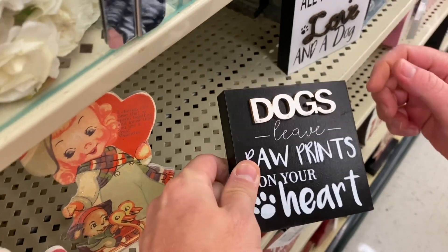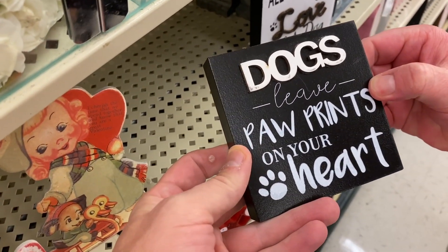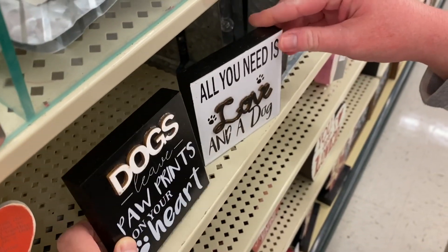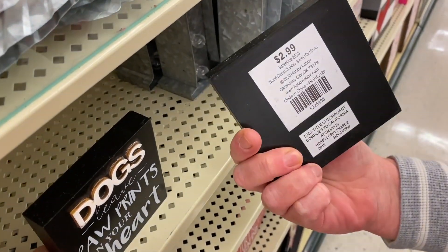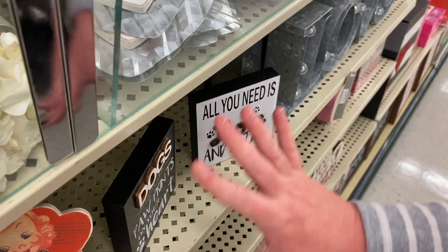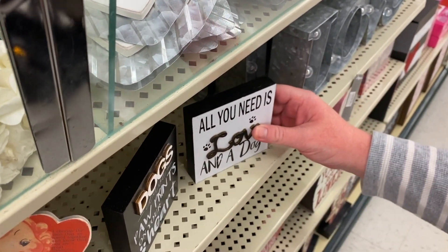And this is, if your Valentine is your dog — "Dogs leave paw prints on your heart." Yes, they do. And they have another one: "All you need is love and a dog." So you could get both. They're $3 each and then 40% off — it'd be really nice to do a little arrangement with these two together.